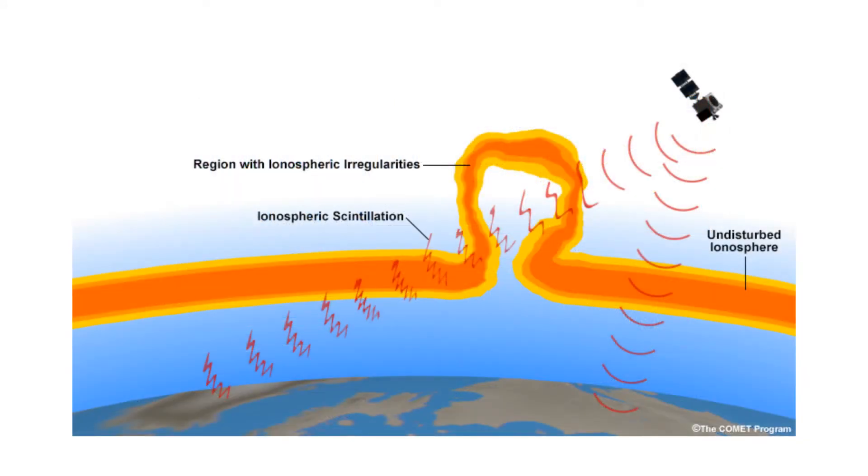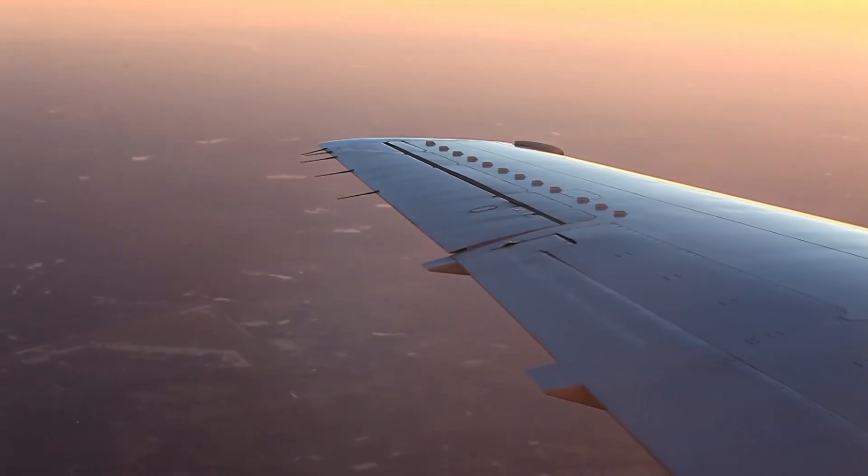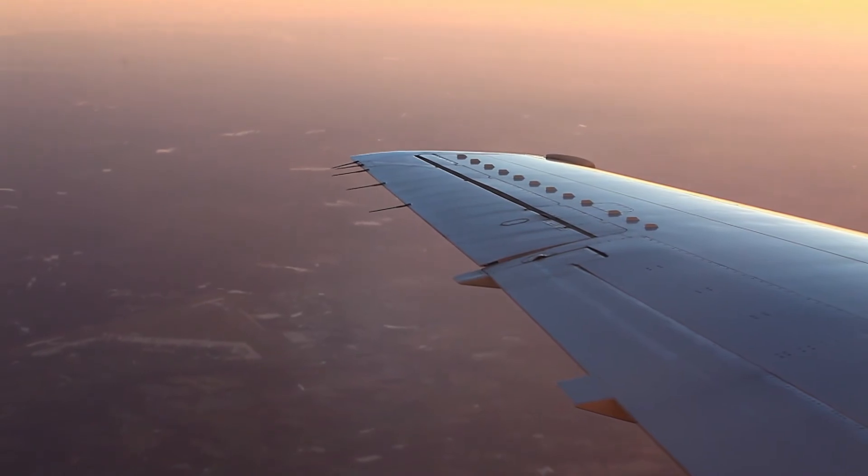COSMIC is very sensitive to the irregularities in the ionosphere, and these irregularities can impact GPS receiver tracking, which can cause you to lose lock on the navigation signal.